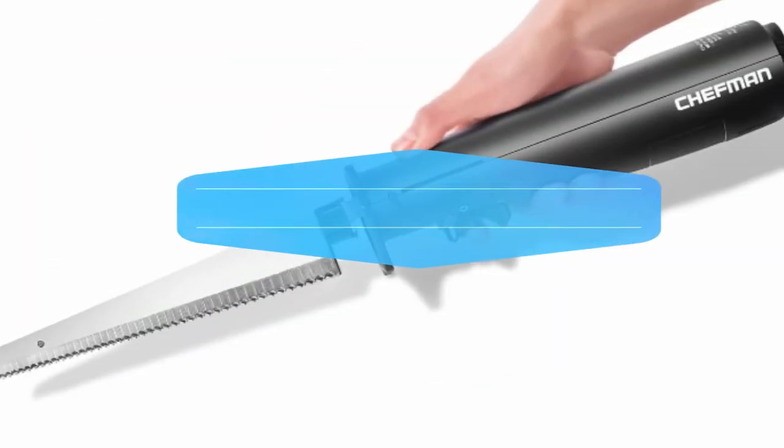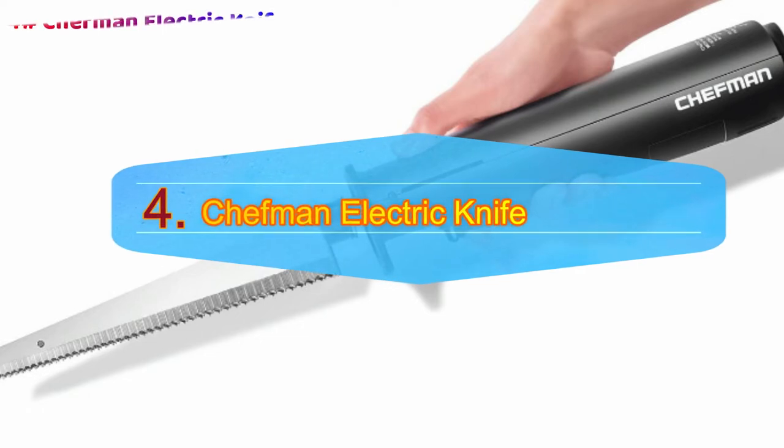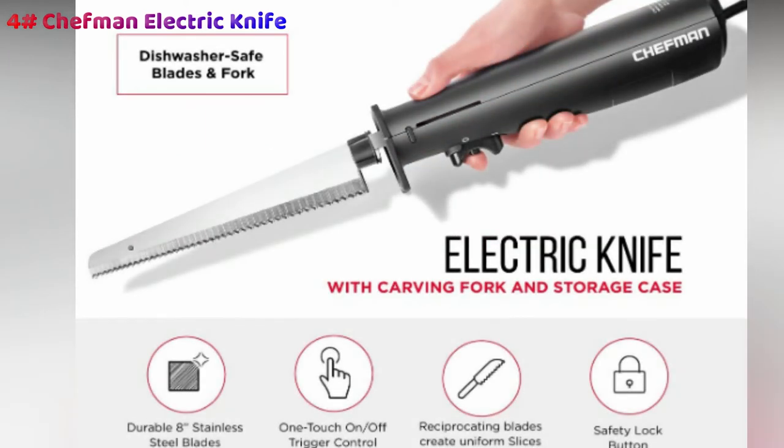Number 4: Chefman Electric Knife. The Chefman Electric Knife is a massive, robust piece of machinery that provides remarkable carving capability in a controlled and safe manner. It's able to more than adequately slice meats that include a large roast, turkey, chicken, ham, and steak.